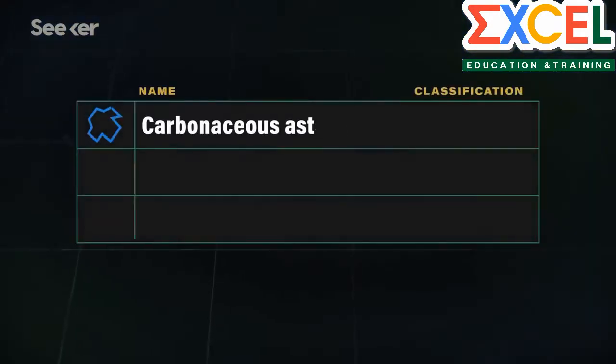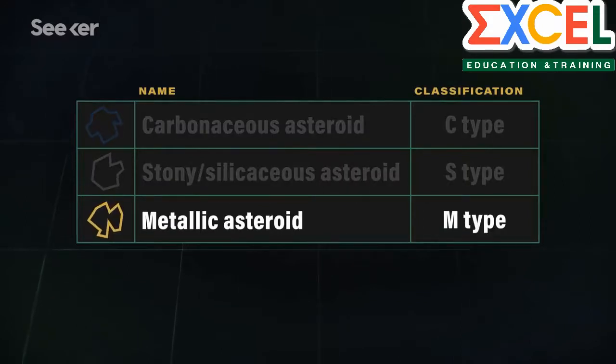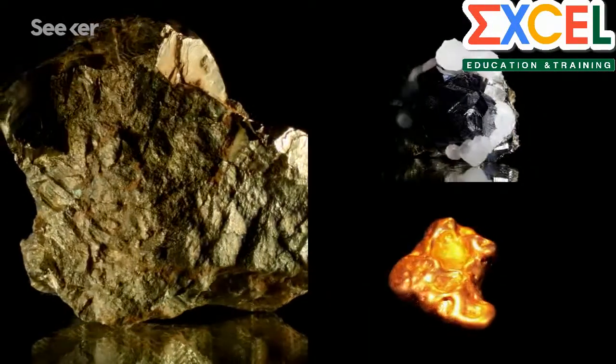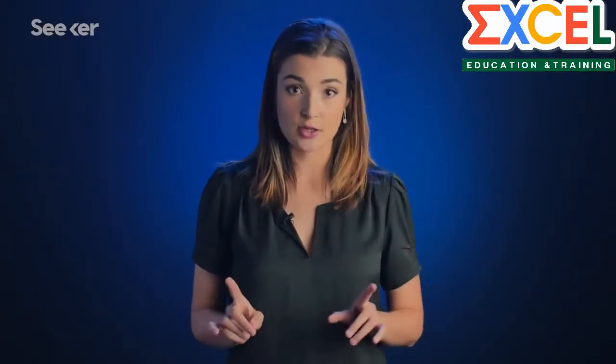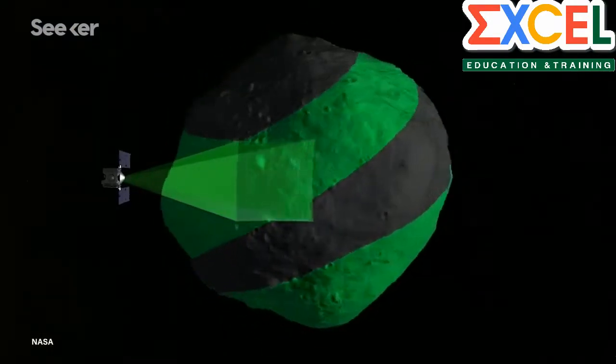From the outside, the one with the most gold rush potential would seem to be metallic asteroids, made of nickel-iron, that may also contain valuable metals like palladium, platinum, and of course gold. But don't be fooled. The real jackpot here is the carbonaceous asteroids, which might just contain the most valuable resource of all.